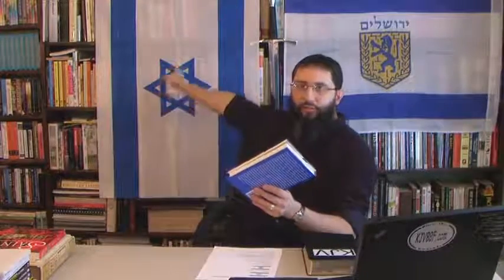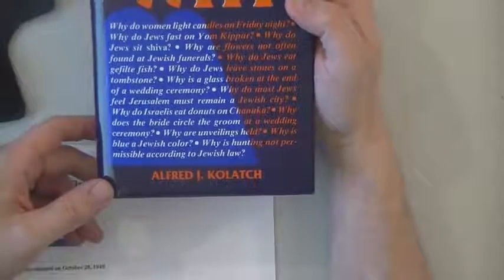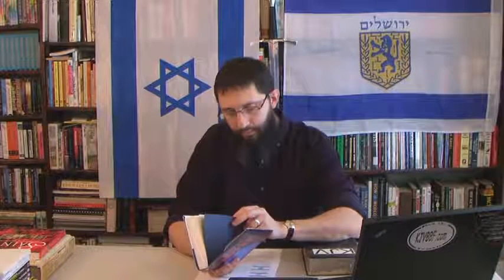First, what is the hexagram — this six-pointed star? I'm going to show this on the overhead camera. Here is the Jewish Book of Why by Alfred J. Kulach. This guy is a Jew — actually a rabbi — and he talks about the Star of David. There are two editions of this book, and I've read through most of one of them. Very interesting things in here.